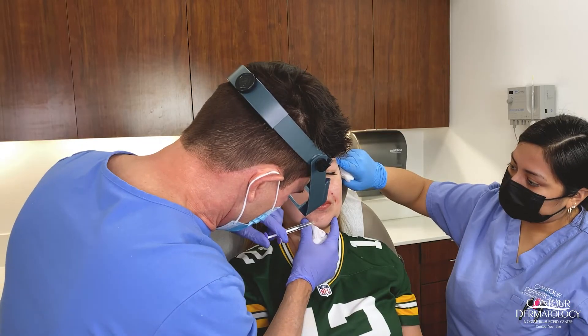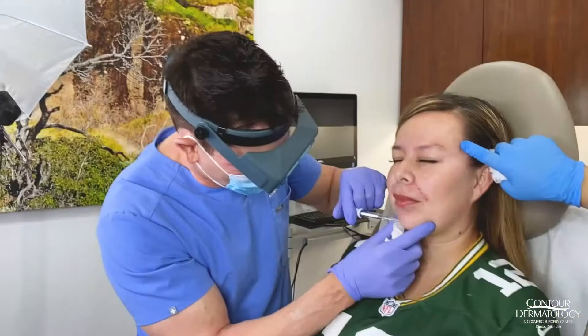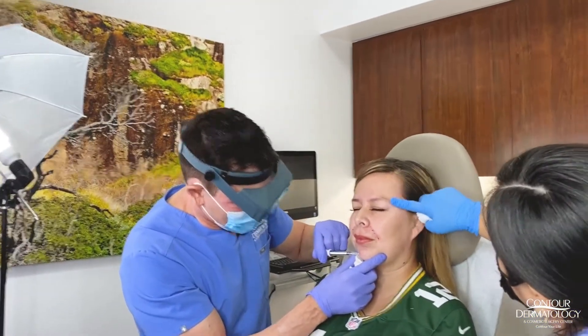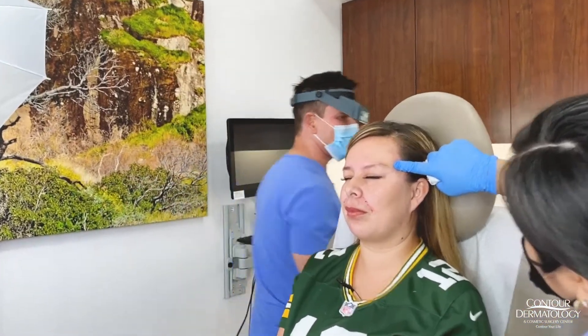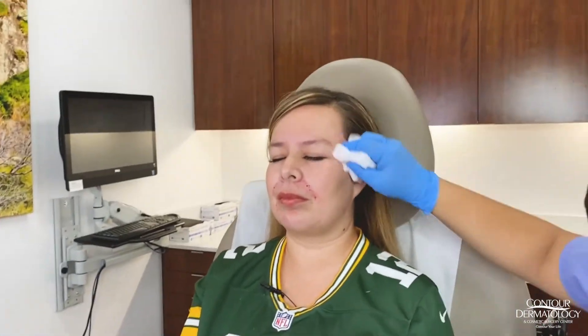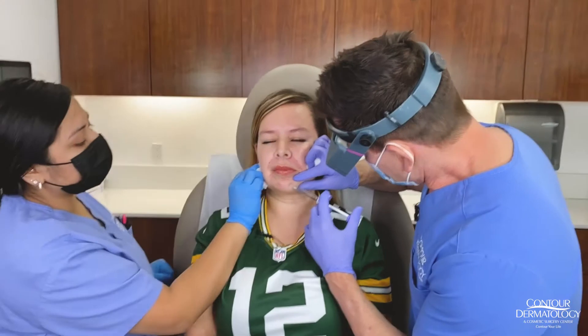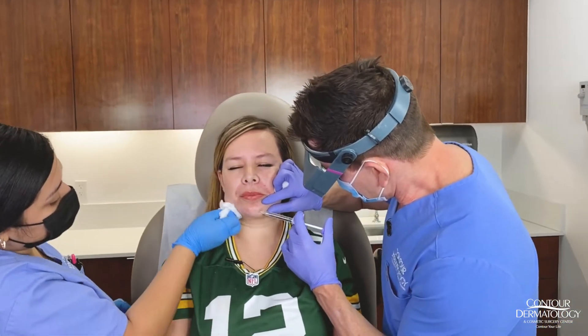Now I'm going to put a little on her chin. This is a new area that people are really focusing on, and I'm going to try to give her a little forward projection with the filler. Again, this lasts 18 months — the original fillers only lasted six months. We can see how nicely this is giving her that little bit of forward projection.